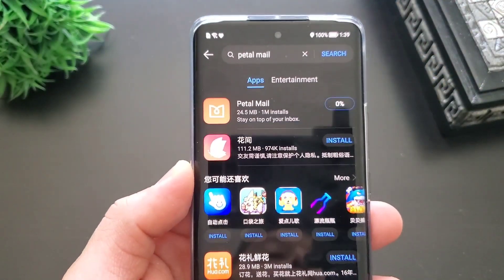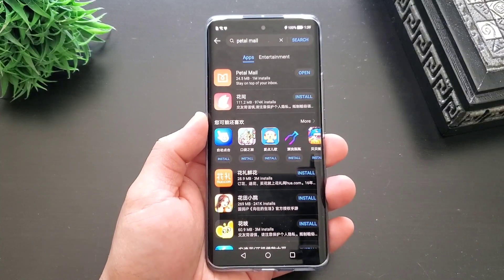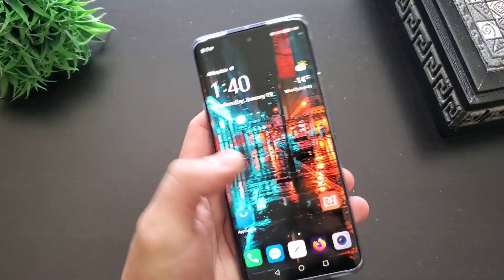So how do you access it? Starting with the mobile app, search and download PetalMail via AppGallery. Currently, this email app can be installed on devices running EMUI 4.0 or later.